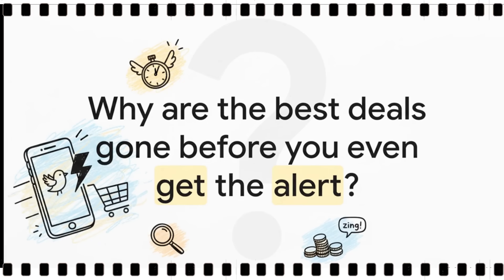And that really brings up the big question, doesn't it? How on earth are the best deals getting snapped up before the official eBay alert even shows up in your email? Well, it turns out there's a very real reason for that delay. And yeah, it's costing you deals.